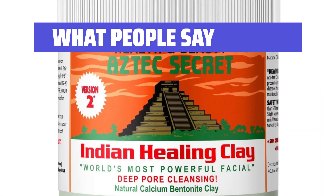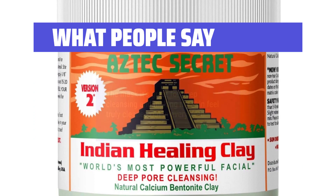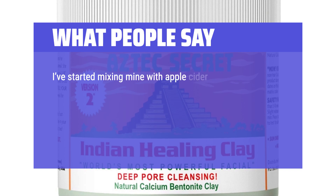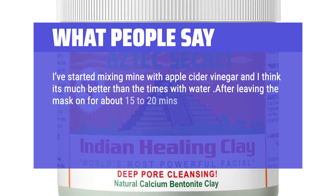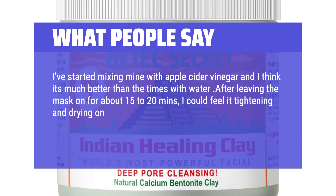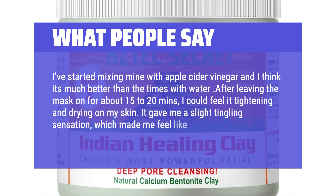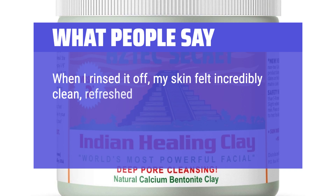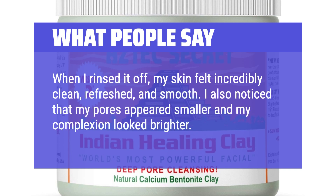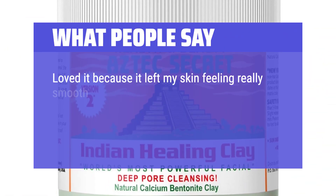What people say: The mask is great for deep cleansing and making my skin feel truly cleaned out in every pore. I've started mixing mine with apple cider vinegar and I think it's much better than mixing with water. After leaving the mask on for about 15 to 20 minutes, I could feel it tightening and drying on my skin. It gave me a slight tingling sensation, which made me feel like it was really working. When I rinsed it off, my skin felt incredibly clean, refreshed, and smooth. I also noticed that my pores appeared smaller and my complexion looked brighter. I loved it because it left my skin feeling really smooth afterwards.